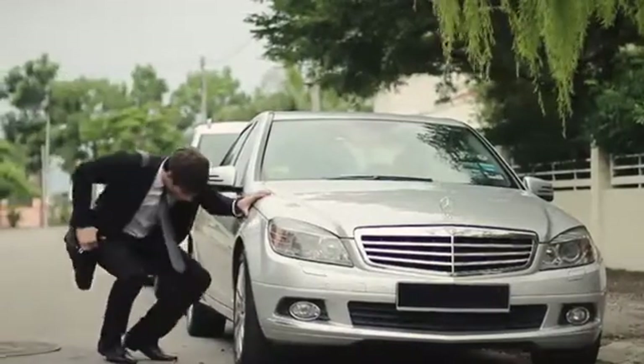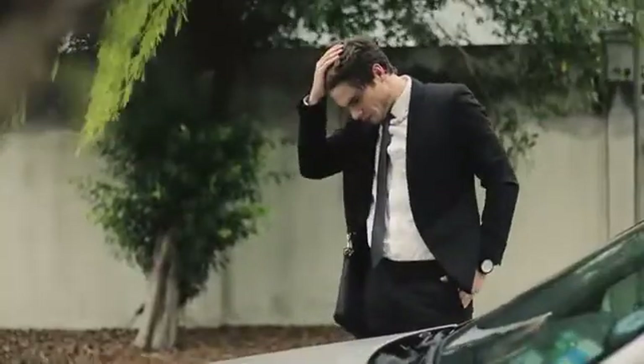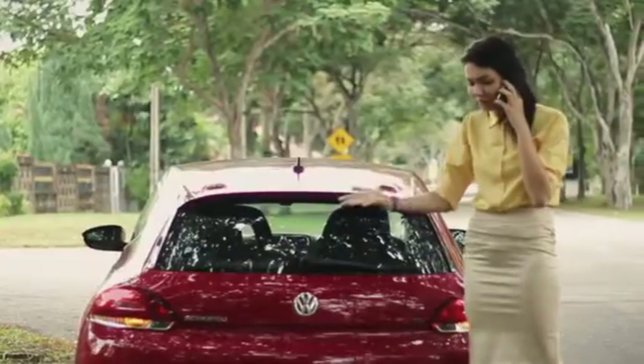Don't you hate having a flat tire when you're about to rush for an urgent appointment? Imagine fixing a flat tire in a deserted area.